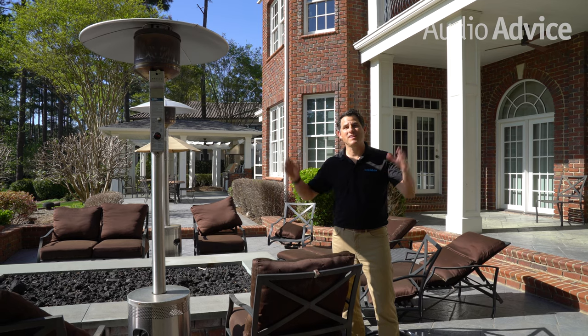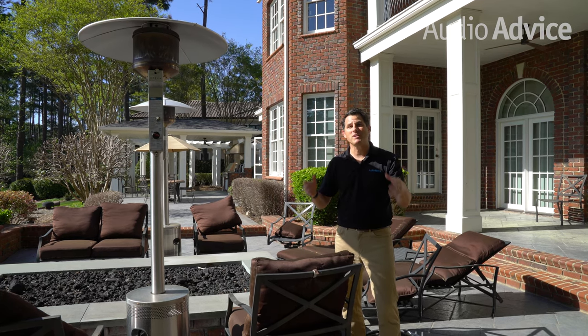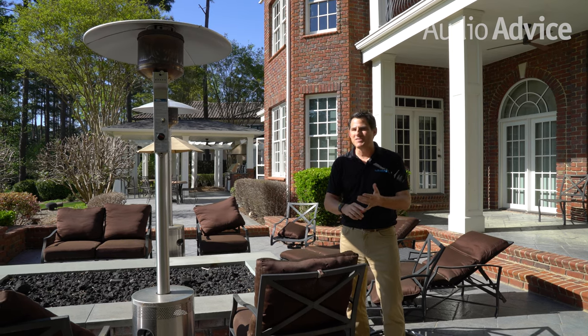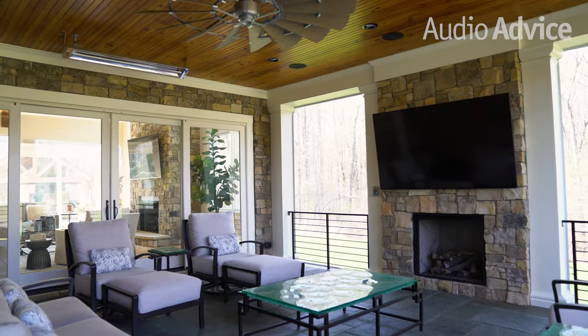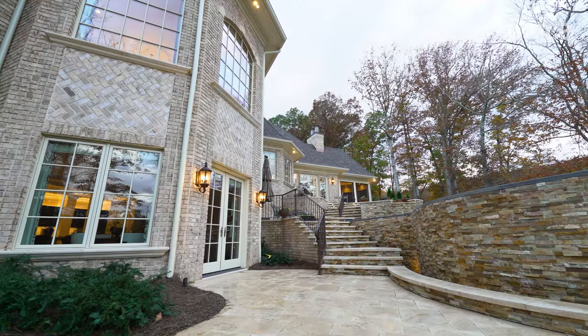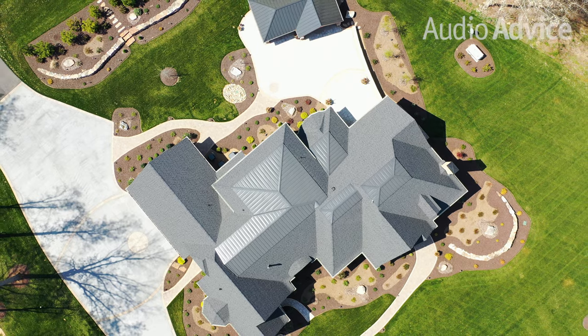Hi, I'm Scott Noonan, CEO of Audio Advice. Today we're actually outside. It's beautiful spring weather just opening up. It's the time of year that everyone starts thinking about sitting outside, outdoor speakers, outdoor televisions — how are you going to entertain outside going through the spring, summer, and fall? What I want to do is walk you around and show you the options for outdoor music.